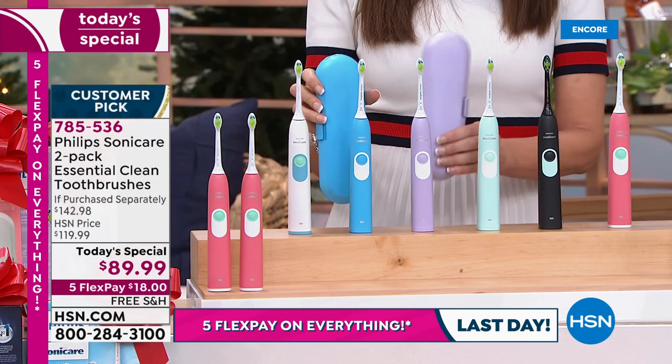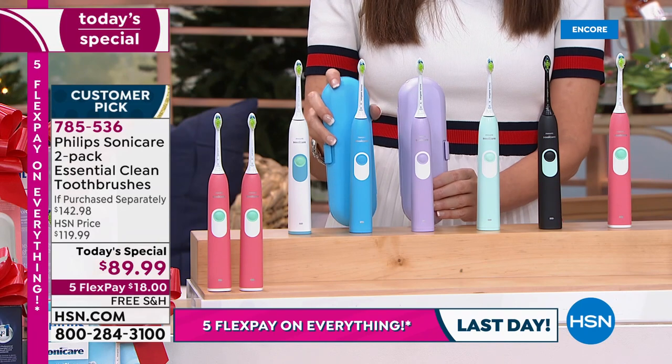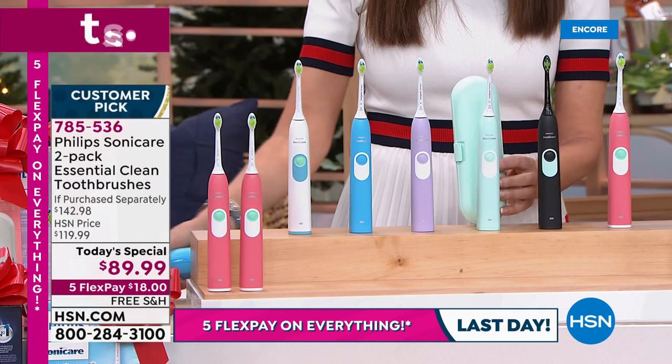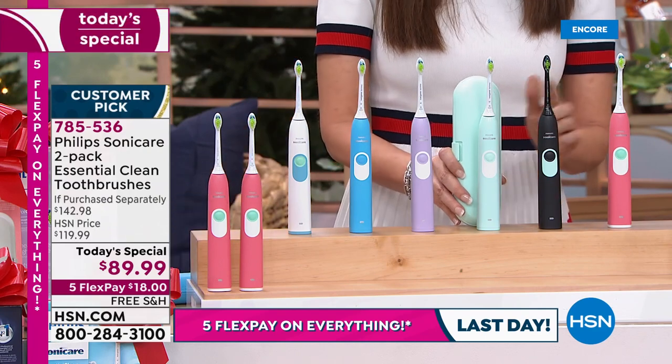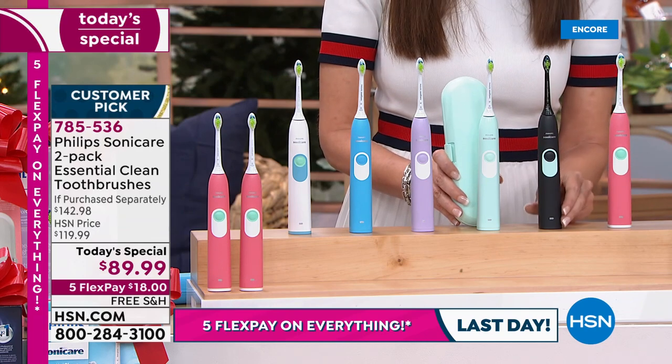They even come with coordinating carrying cases and travel cases as well. Look at that violet — it is so pretty. You can get blue and white or blue and pink, violet and white, violet and pink. Look at that mint green, one of my favorites — it's like that perfect spa green. And there's the black, which is going to go so quickly; it's always one of our most popular.